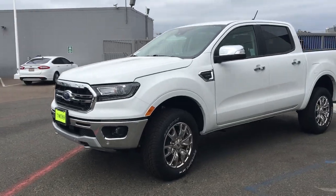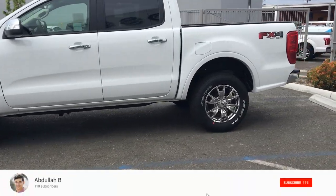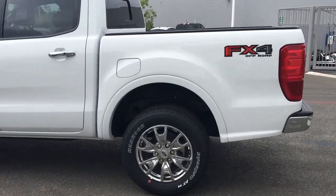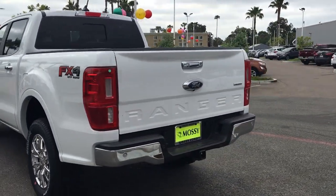Walking around the outside of the vehicle, the first thing we notice is that this is the SuperCrew body style with a five foot box and comes fully loaded. I'll break down the equipment this comes with by option category, so you know how everything is grouped together for when you go to option a Ford Ranger for yourself.